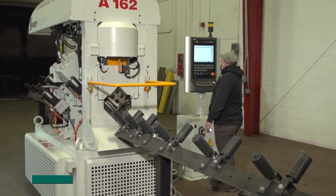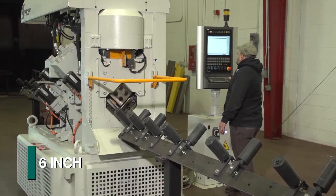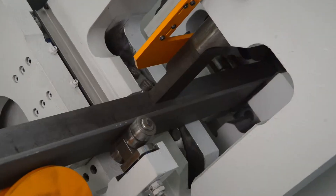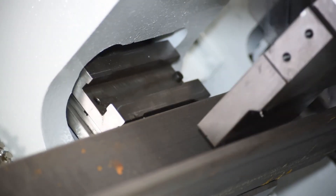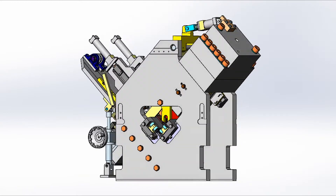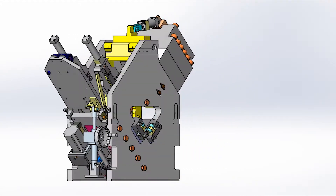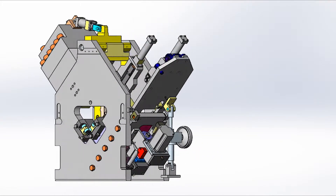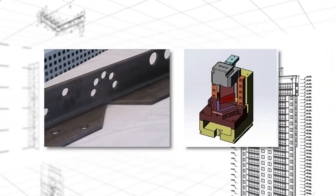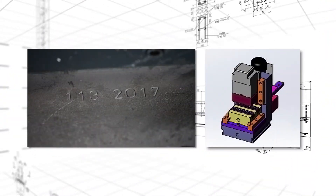The FICHEP A-Series angle line models for 160 or 200 millimeter angle legs can be furnished with either a programmable or a cartridge style marking press. The A-Series angle lines can also be equipped with an optional multi-function press. This versatile press can be furnished with quick change tooling for large hole size punching applications, notching or even marking to expand their versatility.